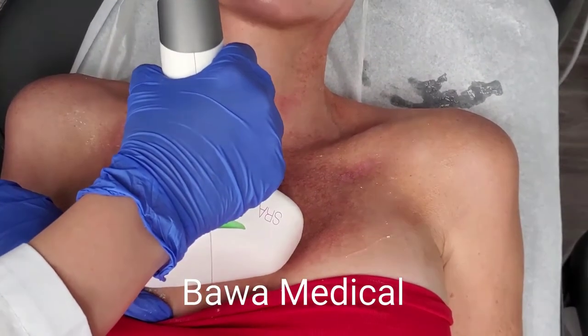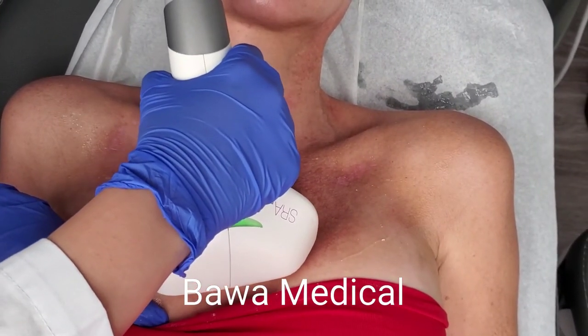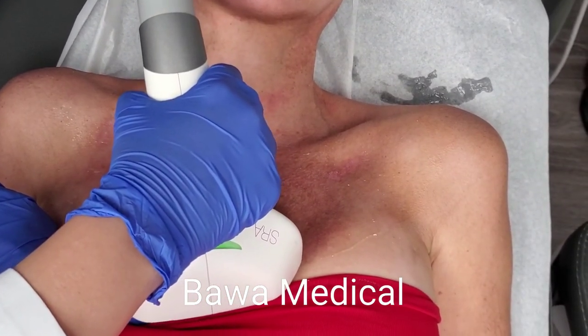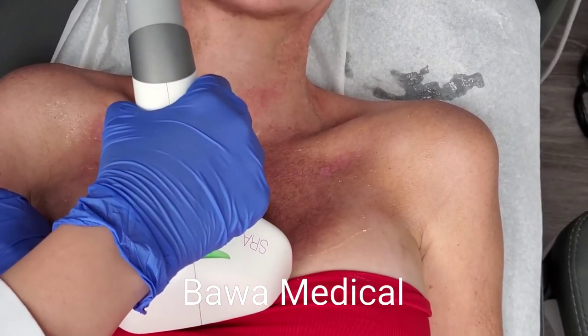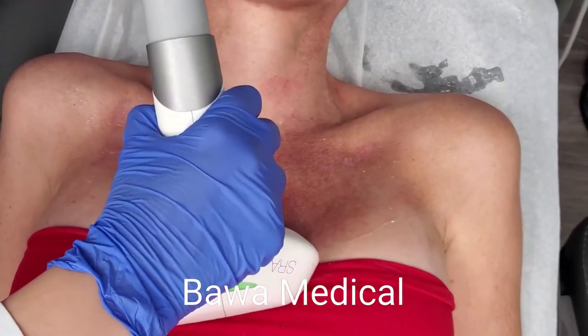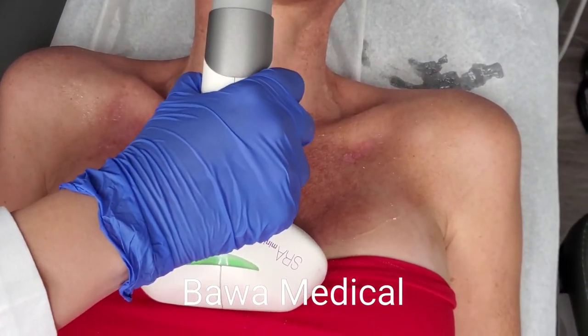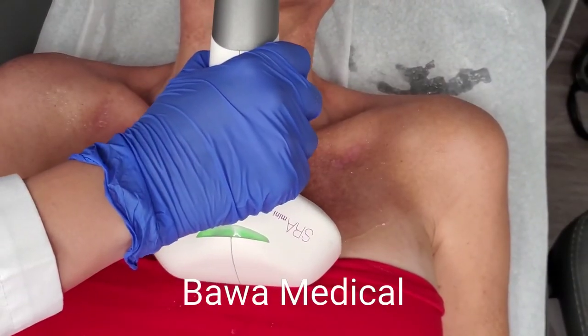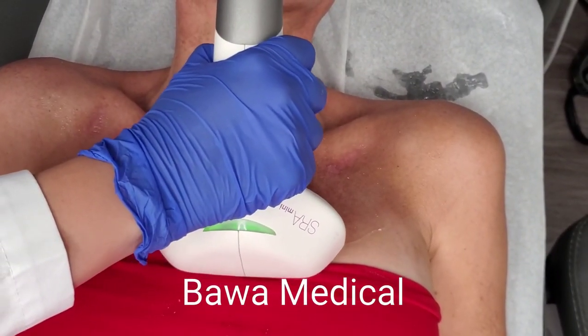Our initial treatment protocol is three treatments about two to four weeks apart. If you have extensive sun damage, you may need a few more sessions. We tailor make each regimen to your individual needs and goals. Please give us a call and schedule your consultation so that we can discuss how we can help you achieve your healthiest skin yet.